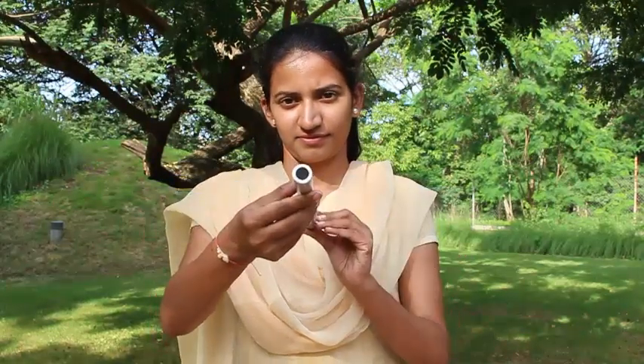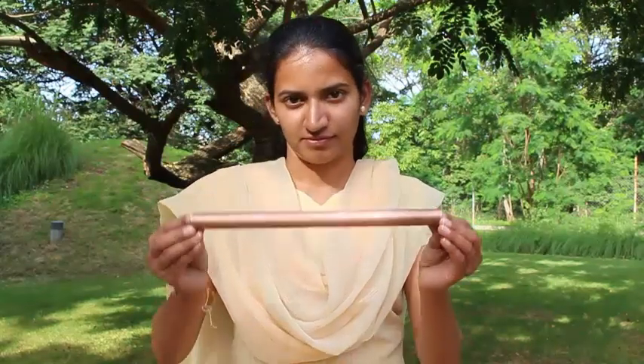First, take a PVC pipe — it is a thin-walled pipe used for electrical wiring in the home. This is a thick-walled aluminum pipe, and the third is a thick-walled copper pipe, which is rather expensive.